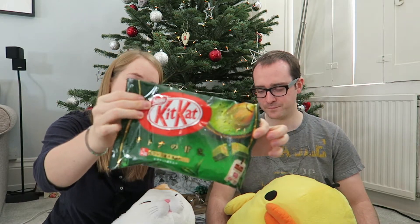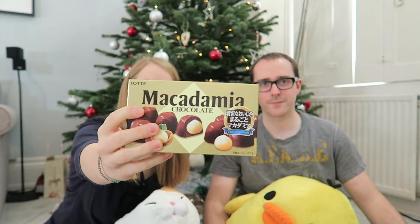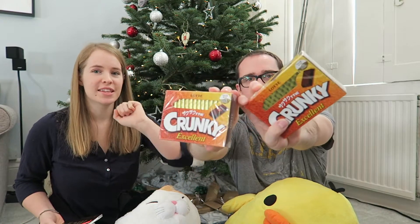Chocolate pies, some kind of biscuit cake thing, chocolate mushrooms, green tea Kit Kats — little mini ones — little chocolate bears, chocolate koalas, chocolate macadamias — oh they're really nice — more mushrooms, Crunky chocolate, which are like chocolate with crunchy bits in them.